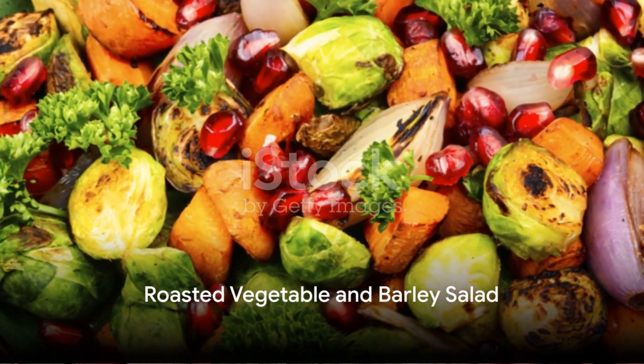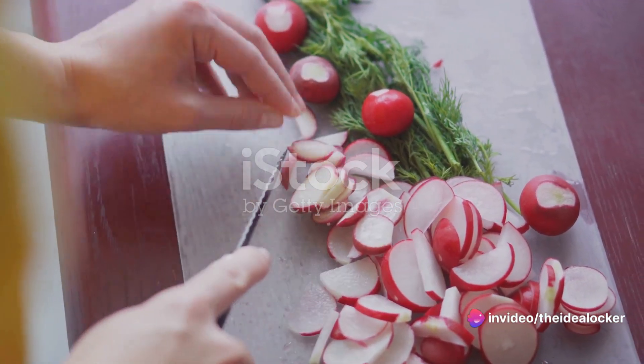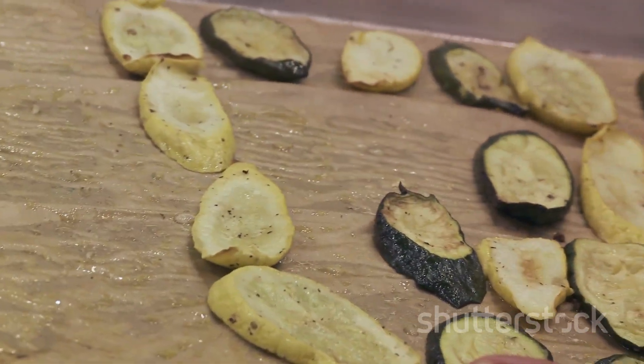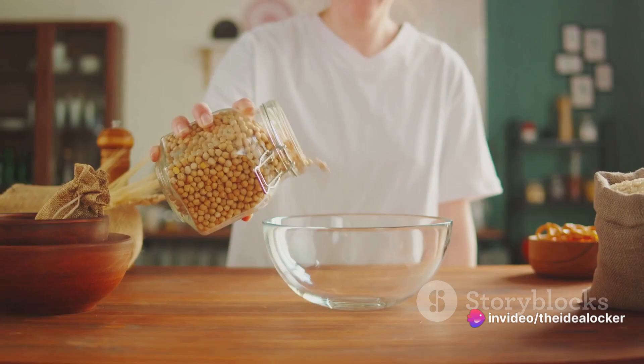And finally, at the top spot, we have the Roasted Vegetable and Barley Salad. Packed with wholesome barley grains, an assortment of roasted veggies, and a tangy vinaigrette, this salad is a complete meal in itself. The magic of this dish comes from roasting the vegetables until they're caramelized and sweet, and tossing them with the hearty barley and dressing while they're still warm.